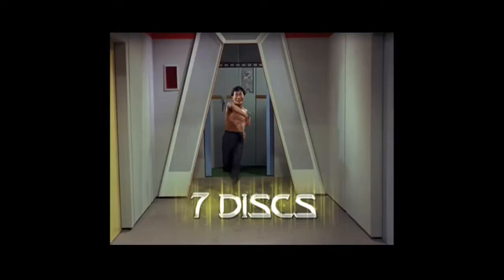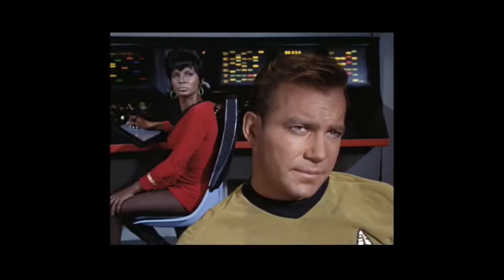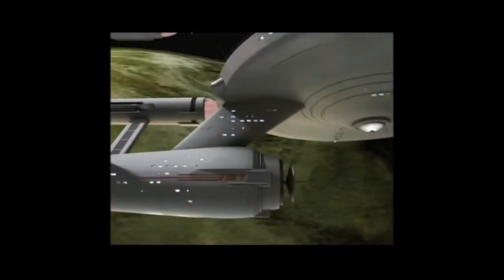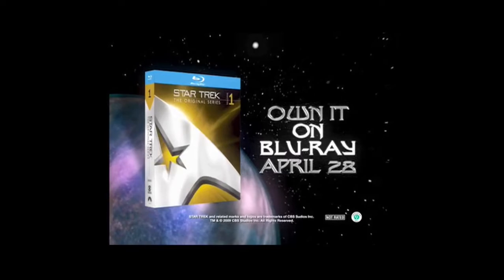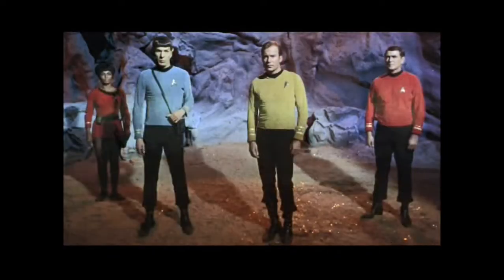With this 7-disc set featuring all 29 Season One episodes, you'll boldly go where no man has gone before. Own the ultimate Star Trek Original Series Season One collection. Kirk out. The ultimate adventure is taking Blu-ray to the final frontier.